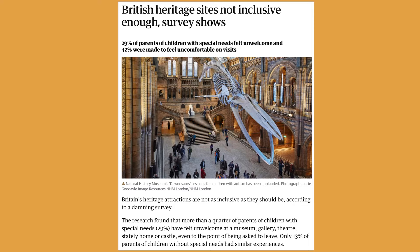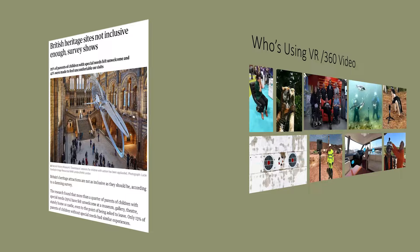This media coverage is more specifically about heritage sites like Giva. British heritage sites are not inclusive enough, surveys show. 29% of parents of children with special needs felt unwelcome, and 42% were made to feel uncomfortable on visits. Heritage sites are places where they need interactives and digital materials to tell stories, and these are the very places where I think we can be using our skills and engaging with people.